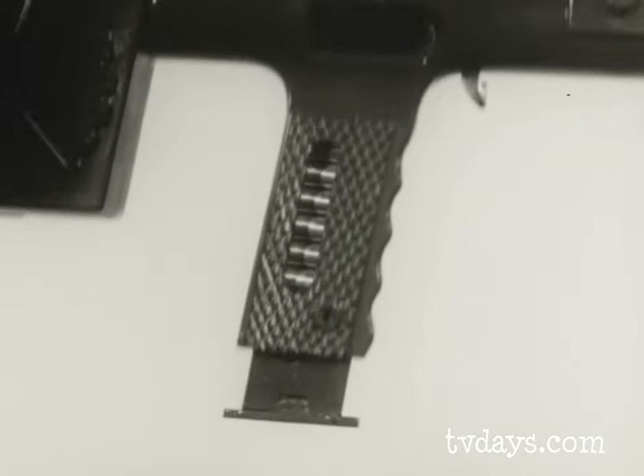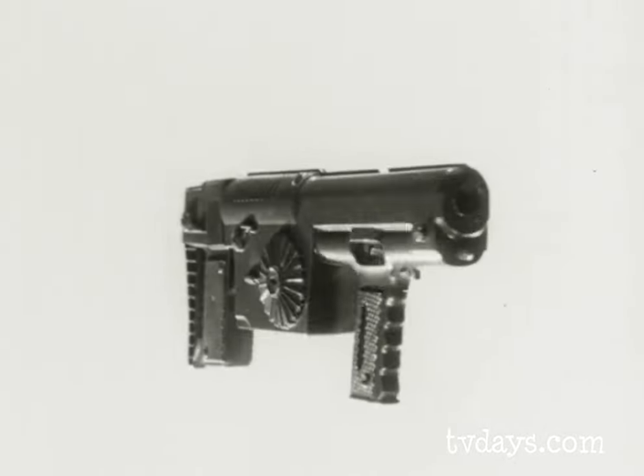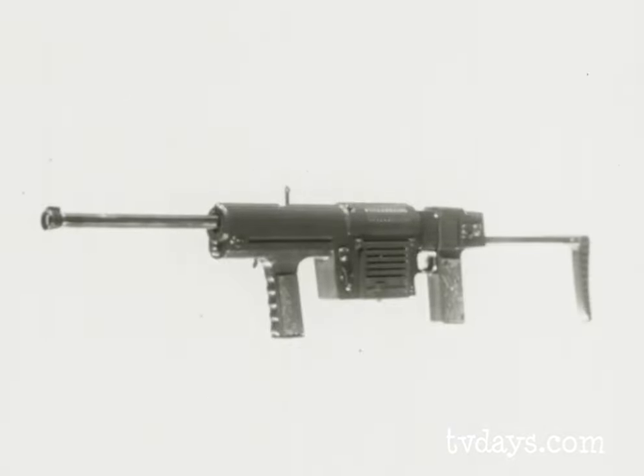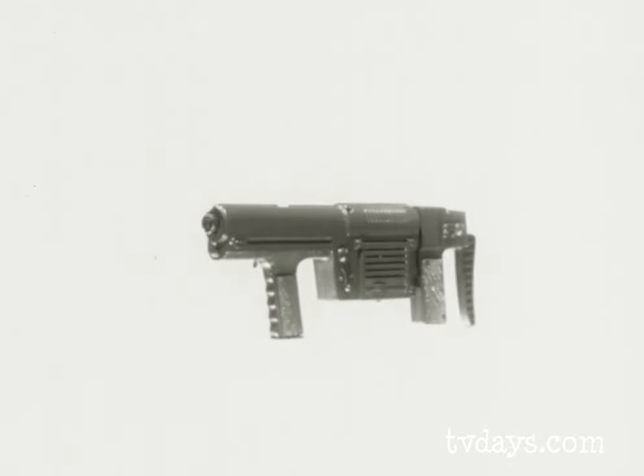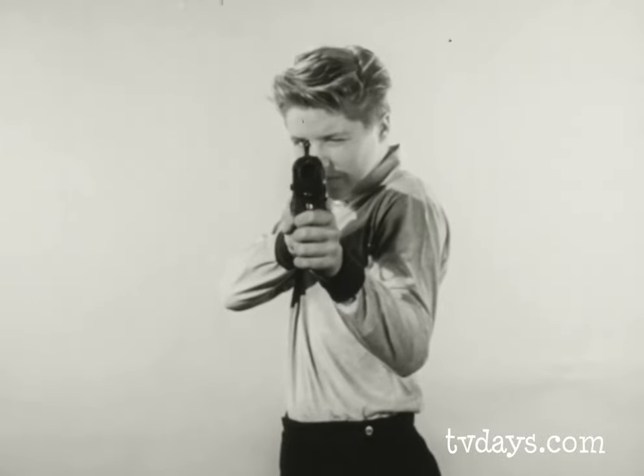Or is it the military-style non-slip hand grip that steadies you for more accurate firing? What is the secret of the secret rifle? This is the secret — a slight pull on the rear shoulder stock turns this compact gun into the secret rifle.